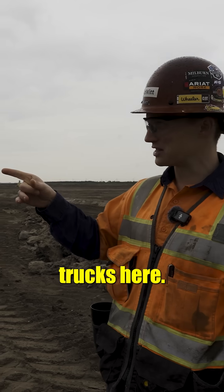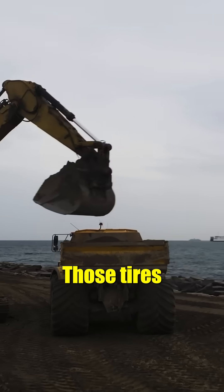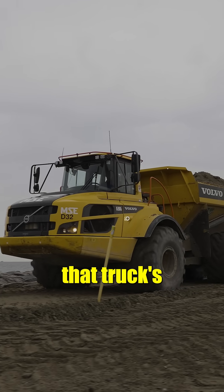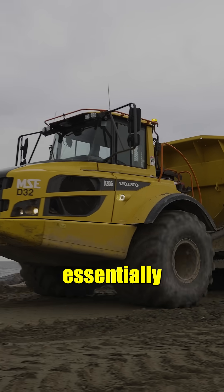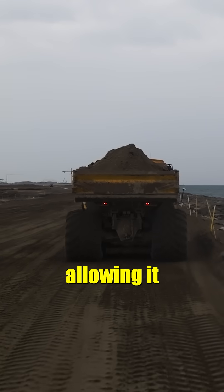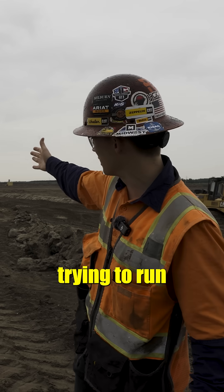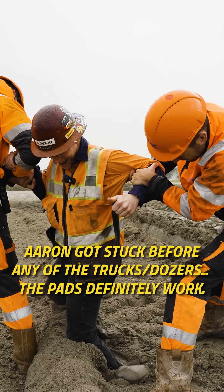And then we've got these silly-looking trucks here. These also have LGP tires on them. Those tires are one meter wide — traditional tires are about half of that — so they've spread that truck's weight on twice the surface area, which essentially cuts the truck in half from a weight standpoint, allowing it to float across this mud and sand so much more easily than a traditional truck. If they were trying to run traditional trucks out here, they would be buried all over the place.